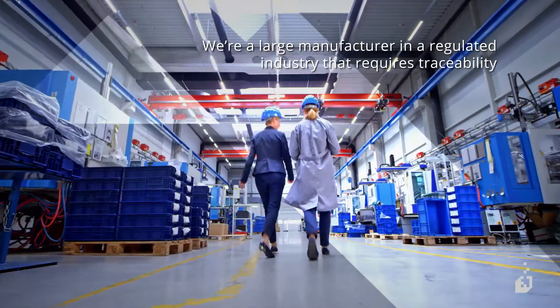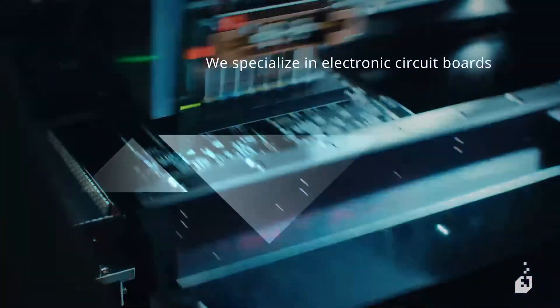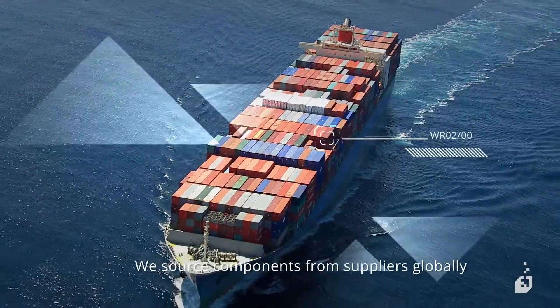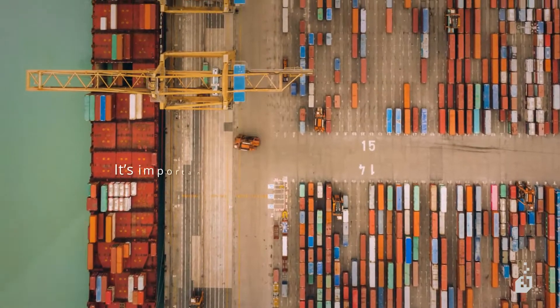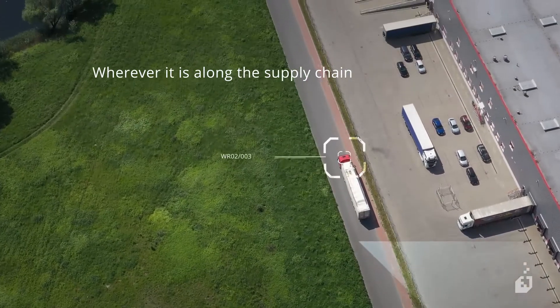We're a large manufacturer in a regulated industry that requires traceability. We specialize in high-end electronic circuit boards. We source our components from 12 different suppliers, some in Asia, some in the USA. So you can imagine how important it is that we're able to keep track of every part and component at all times, wherever it is along the supply chain.